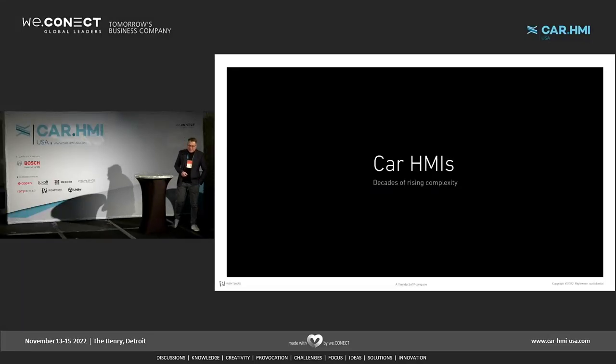Thank you very much. Good afternoon, everybody. My name is Andreas Binnis, CTO of Rideware, and I'd like to talk to you today about the rising complexity in car HMIs.